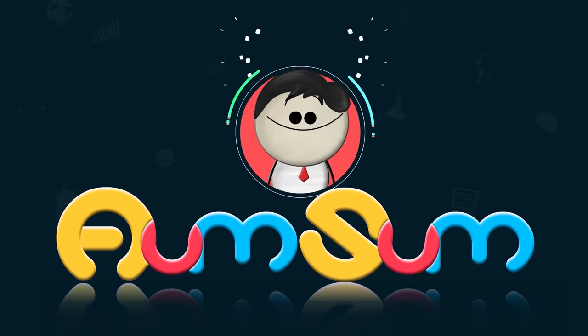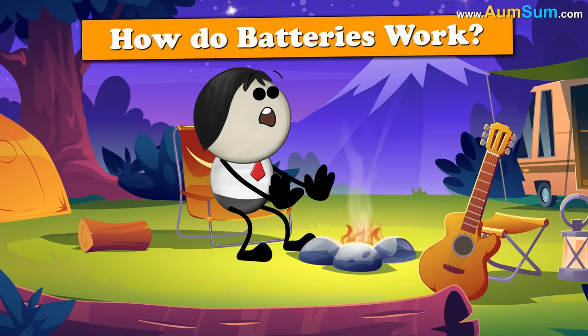It's AumSum Time. How do batteries work?